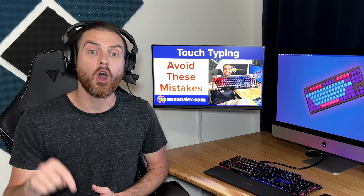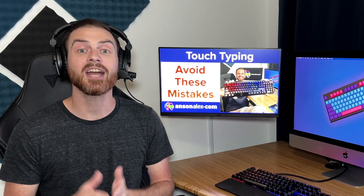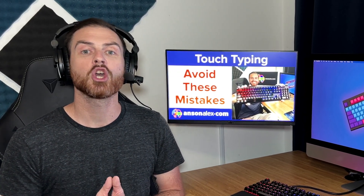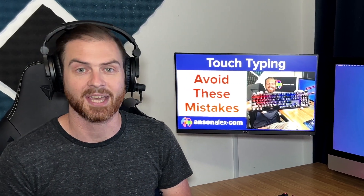But seriously, these keys are used all the time, and you're doing yourself a great disservice by not committing them to your permanent muscle memory. Until you learn these keys, you can't practice typing full sentences, further hurting your progress at becoming a speedy typist.